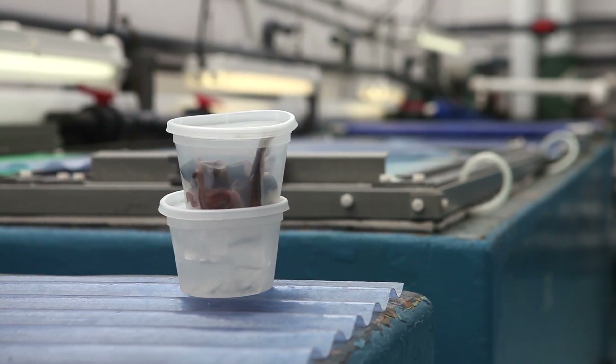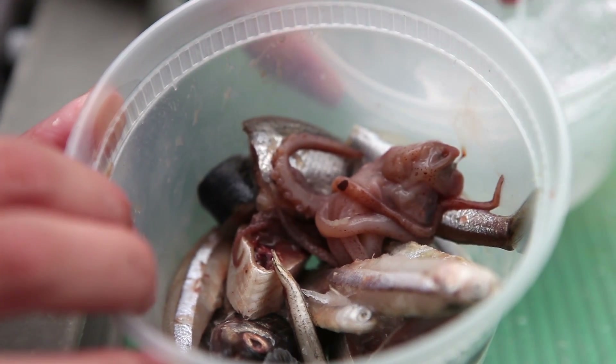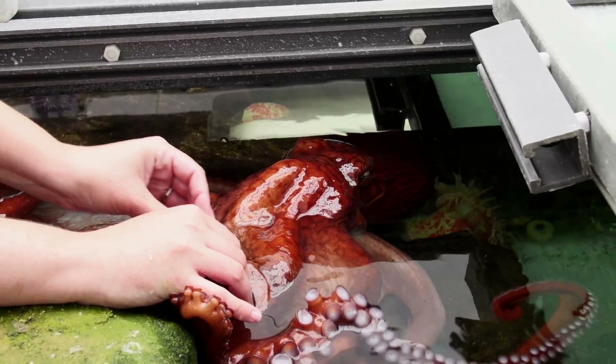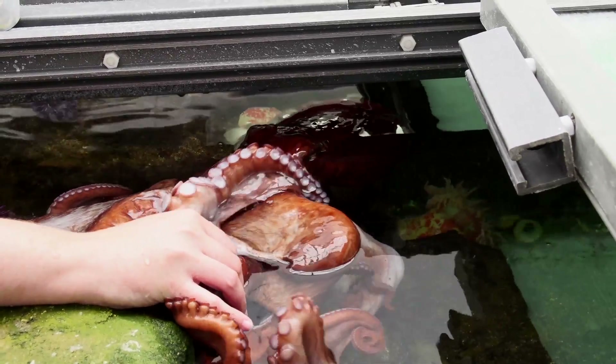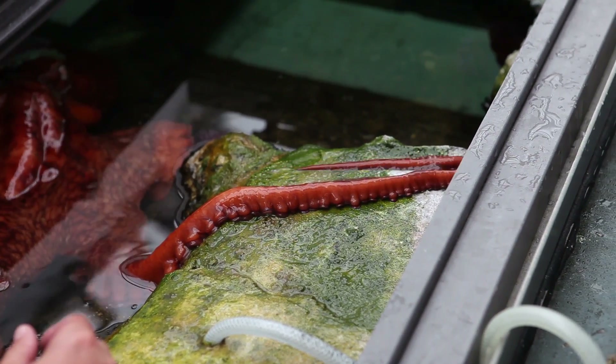Octopuses have a varied diet. They'll eat large pieces, small pieces — mollusks, fish, and shrimp. But the mouth is actually underneath the body where all those arms meet. Those suckers will either hand food up sucker by sucker, or sometimes he'll just take the end of that arm and take it right in and transfer it.